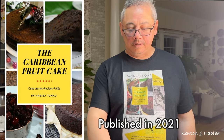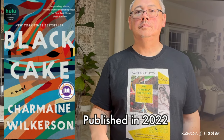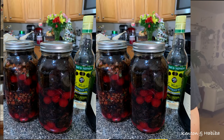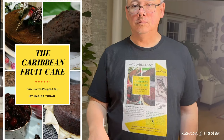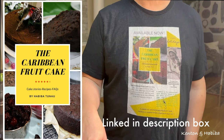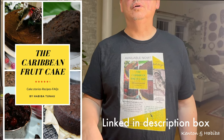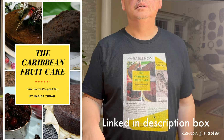For those of you who don't know, I've written a cookbook called The Caribbean Fruitcake. If you've been reading the novel Black Cake by Charmaine Wilkinson — a story about the Caribbean experience and family — that book doesn't include the actual cake recipe. So if you want the recipe for the fruitcake, check out The Caribbean Fruitcake, available on Amazon, Barnes and Noble, Walmart, and anywhere online.